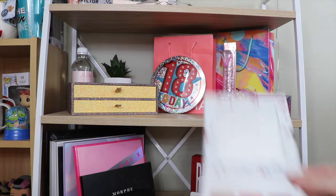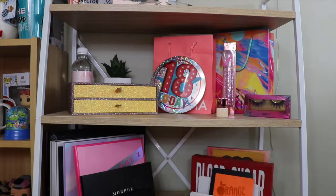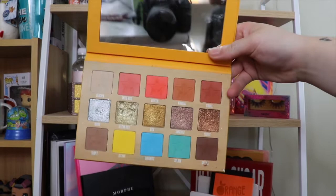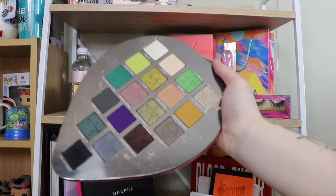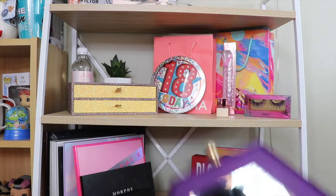I'll just grab down the Jeffree Star palettes to show you as well — I hate when I watch makeup collections and people don't show you things. So this is the Mini Breaker, then we have the Thirsty, the Jawbreaker, the Alien, and last but definitely not least my Bloodlust, which is so beautiful. I'm obsessed — I love this one so much. That is all of the Jeffree Star palettes in that top section.